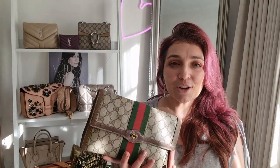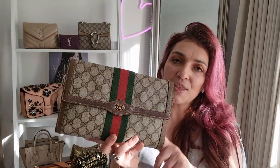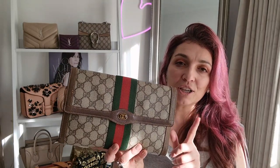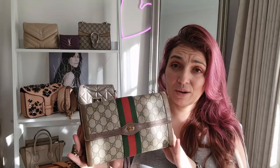Today's video will be the bag story and history behind this vintage — quite vintage — Gucci Ophidia clutch or pouch. I'm not sure exactly what it's called, but this is a very vintage piece. It has significant wear and tear on it. However, when I purchased it, I had purchased it with the intention of giving it some TLC and restoring it to some extent.